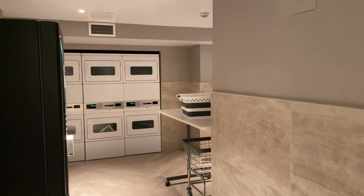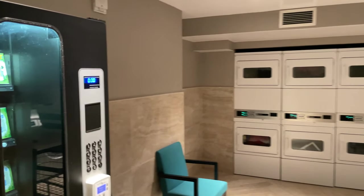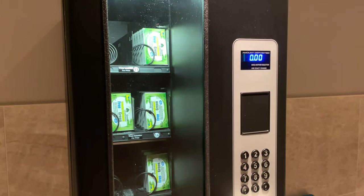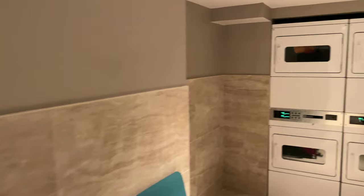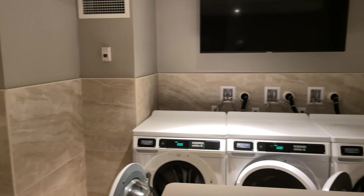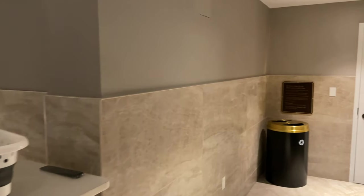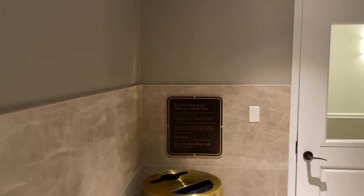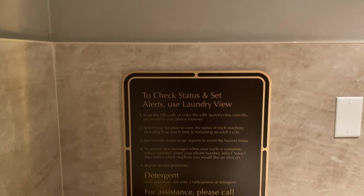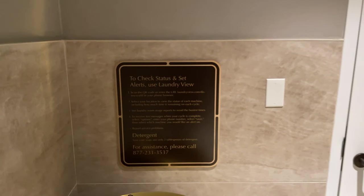This is the laundry room at Riviera. For anyone staying in a studio or tower studio, you have access to laundry here. Detergent is available in the vending machine for a dollar a box, but the washers and dryers are complimentary with your room — six dryers and three washers. If you'd like to know when your laundry is done or which machines are available, use the QR code on the machines or go to laundryview.com/disneyworld and select your resort.